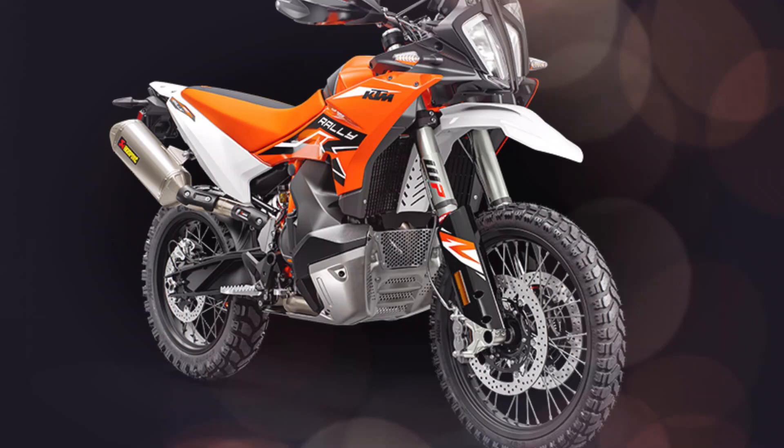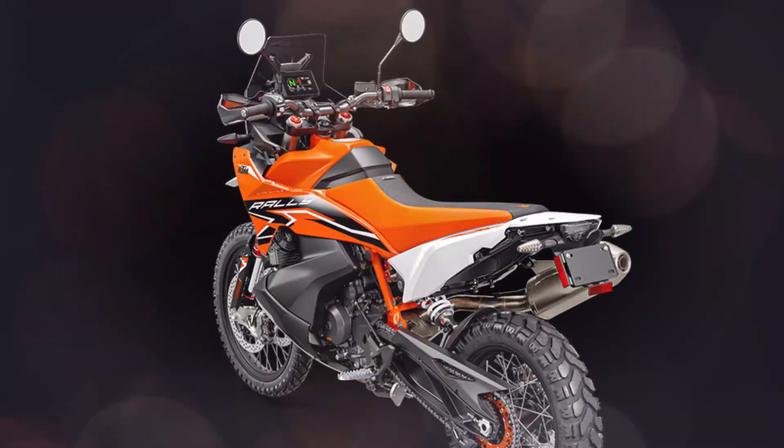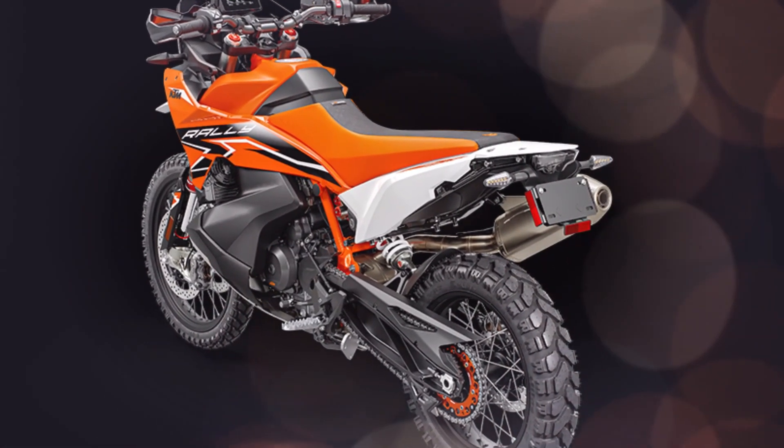Likewise, when it comes to digging in your heels and getting full traction through your boots, the KTM 890 Adventure R Rally has a wider footprint, offering improved boot grip and rider comfort when charging on the pegs.